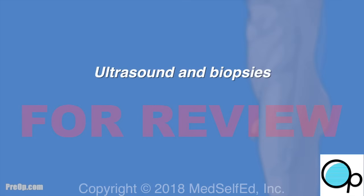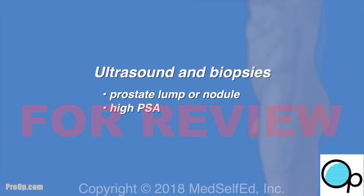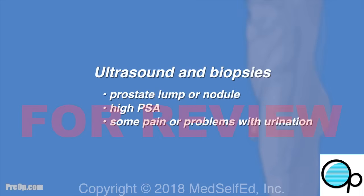A prostate ultrasound with biopsies is done to test for cancer when a nodule or lump is felt. It is also done for a high PSA and for some problems, especially with urination, that can be a sign of prostate cancer.